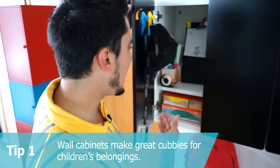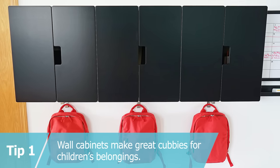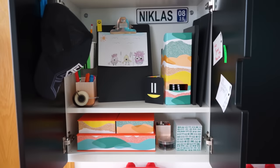Tip one: wall cabinets with doors make excellent cubbies for your kids. Here we use Stuva wall cabinets with organizers for papers, pencils, pictures, and assignments. This lets your child customize their cabinet and helps them stay organized through the entire year.